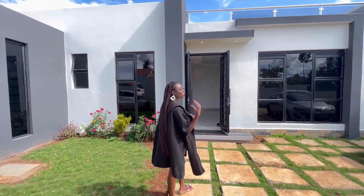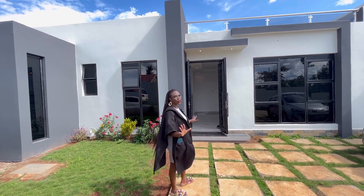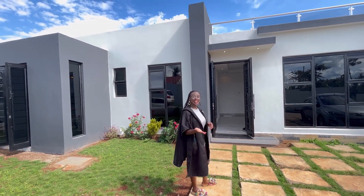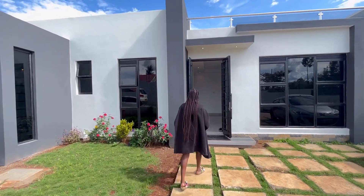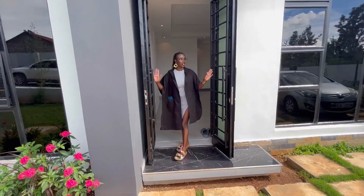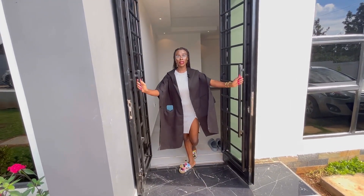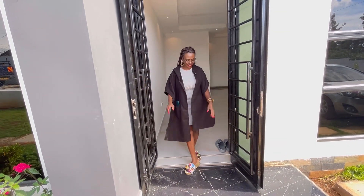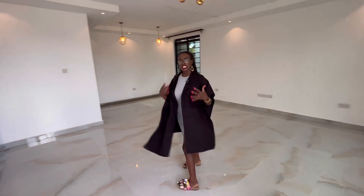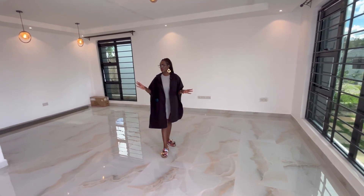The exterior color is white and gray with a touch of black, and you can see there are a number of large windows that allow a lot of light to come into the home. Right here is your entrance with a metal double door that opens outwards.